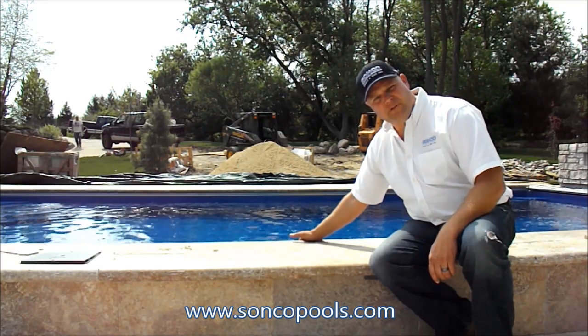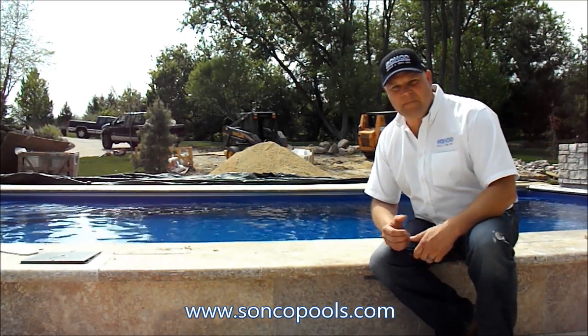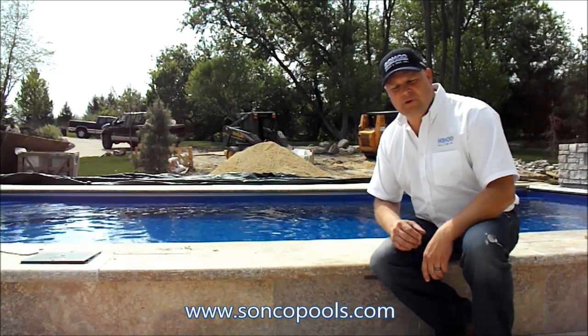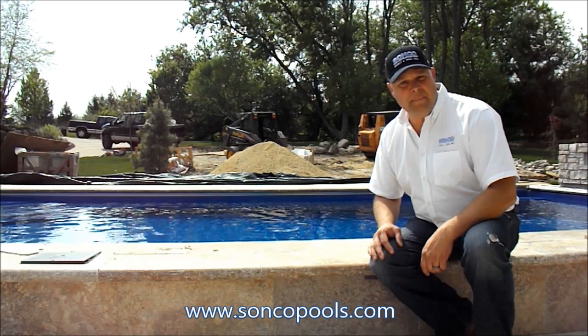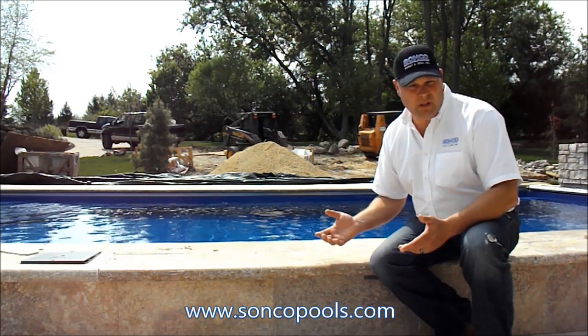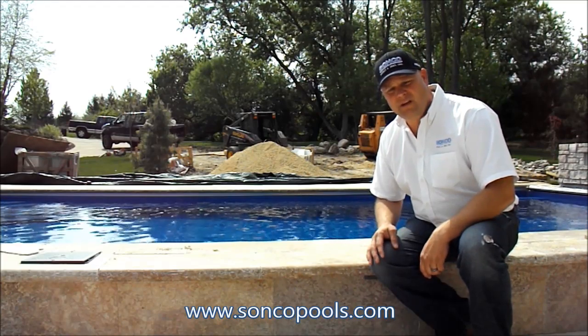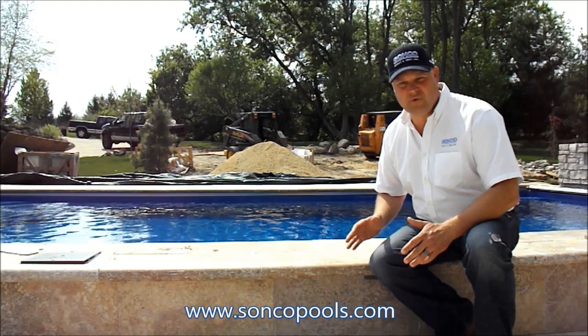Also on the inside of the swimming pool, this would be your coping edge. Natural stone is becoming a very popular choice, and we just wanted to highlight that at Sunco we can do this with either man-made products like the products from Unilock, or we can actually create this look with a natural stone travertine like we have on this project. It's just gorgeous.